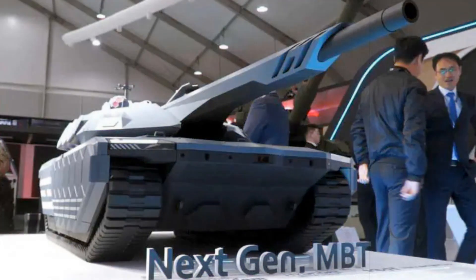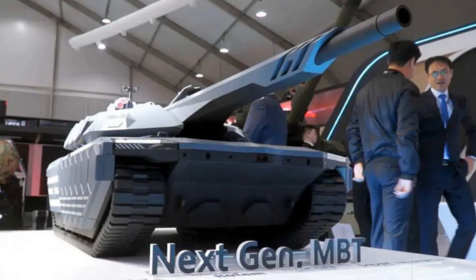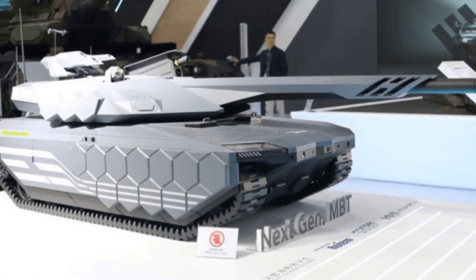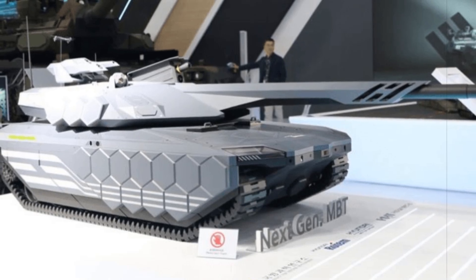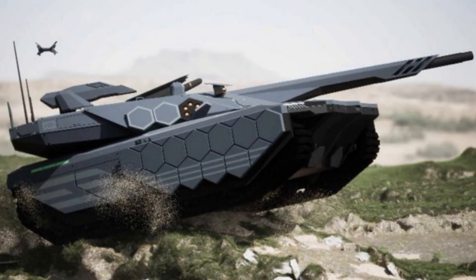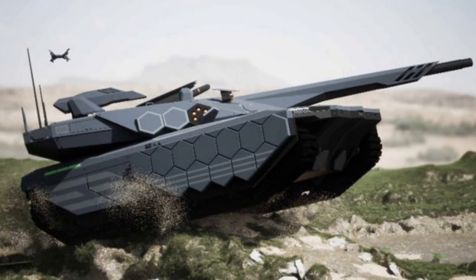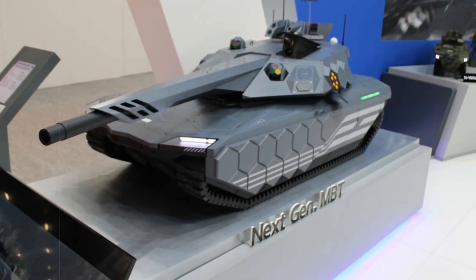The K-3's electronics suite will be built around artificial intelligence, offering autonomous targeting, threat prioritization, and unmanned system coordination. An integrated C5ISR — command, control, communication, computer, cyber, information, surveillance, and reconnaissance — system will allow for synchronized battlefield operations, remote control options, and full situational awareness. AI-powered algorithms will enable the tank to react dynamically to evolving threats with minimal human input.